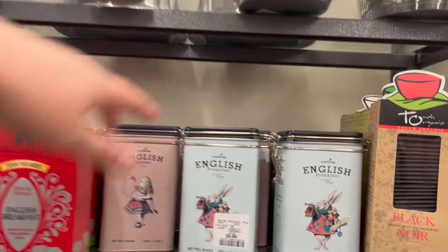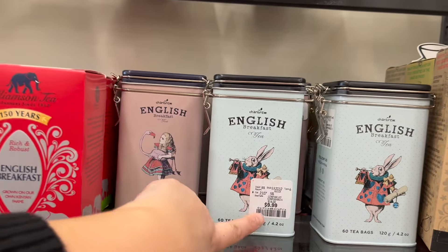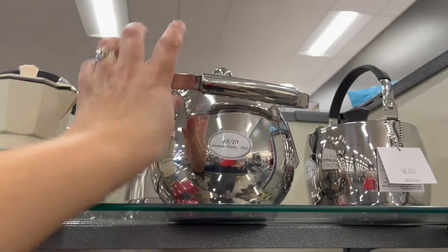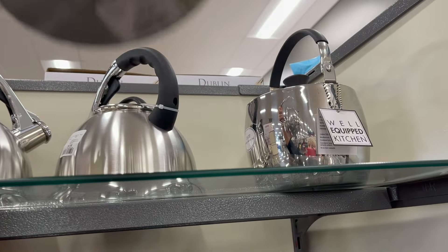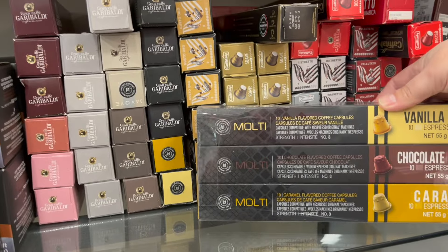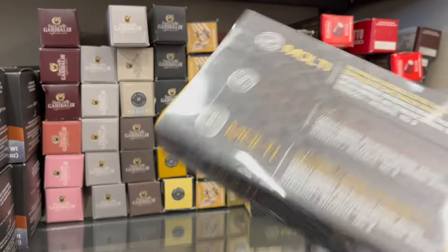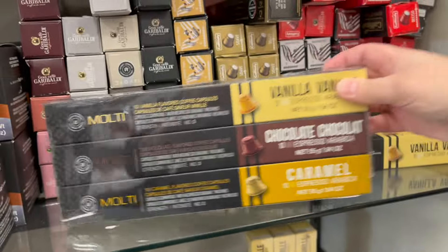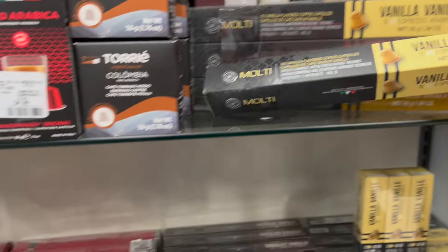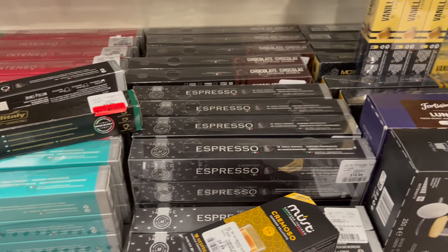They still have some of the Alice in Wonderland English breakfast tea tins for $10. But look at these beautiful little tea kettles — oh my goodness, these are stunning at $40. They have Nespresso-compatible coffee — off-brand but so many different varieties. A three-pack is $15, and for one pack it looks like it's $5. They even have a little Nespresso machine — check it out.